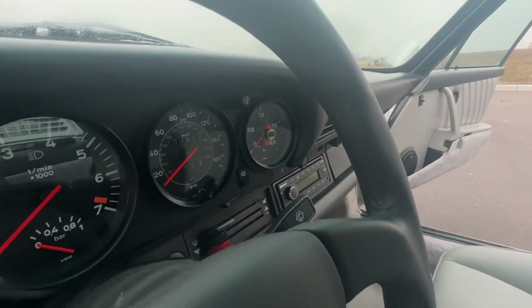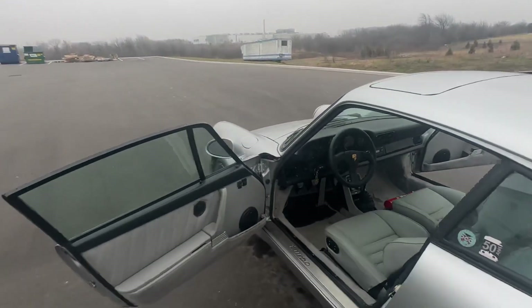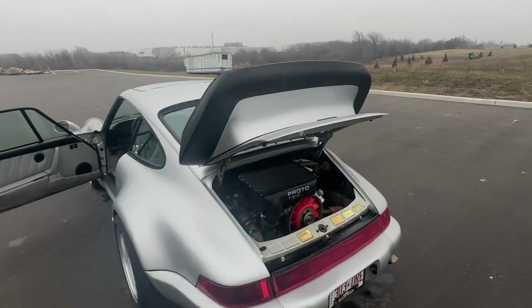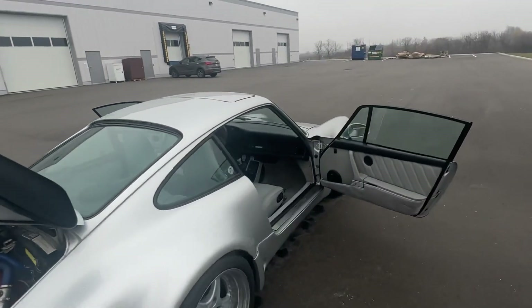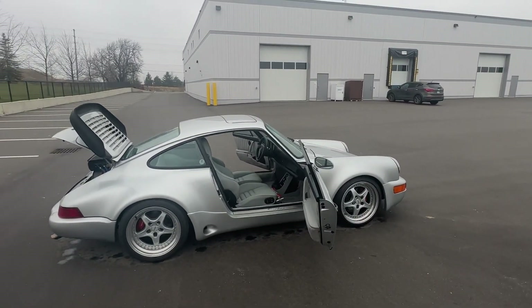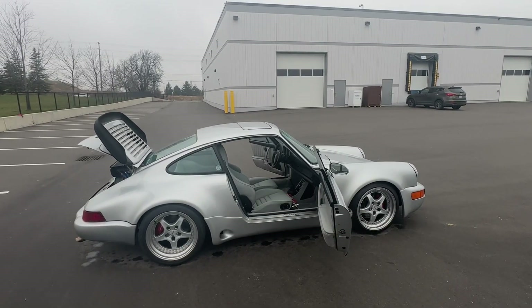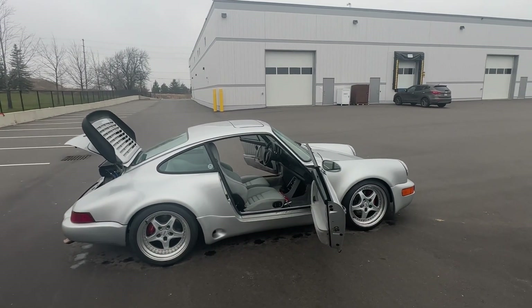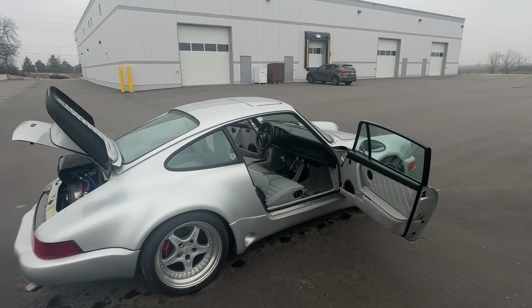There's a vacuum boost gauge which works perfectly and shows your boost level, since the stock gauge only went up to 0.8 bar and this car is producing a little more boost. I'm going to try to get a compression test video or pictures added to this ad as well, but I just wanted to upload this as soon as possible for those interested in this 1987 930 Turbo with some beautiful quality upgrades.